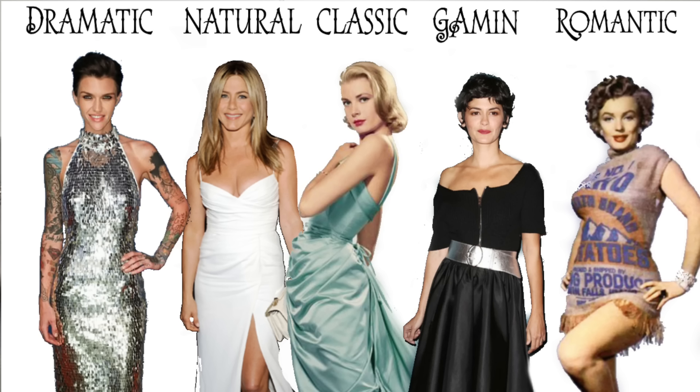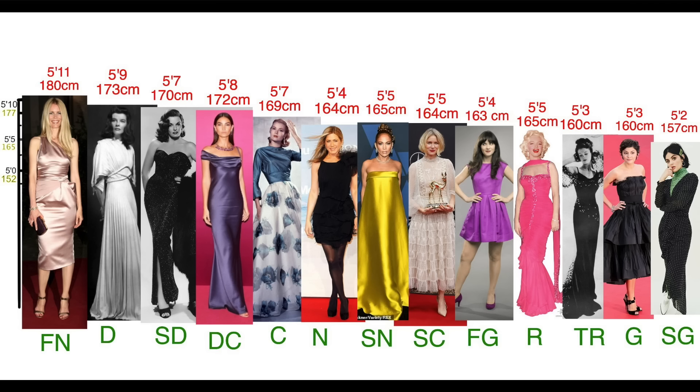Today's subject is the little black dress for your body type. I'll explain each body type and how they're going to look in different types of little black dresses. I'm going to use the David Kibbe body types system — I have a huge playlist on my channel about body types, link down below. There are five main body types: Romantic, Dramatic, Classic, Natural, and Gamine. Almost each one has a softer and sharper version.